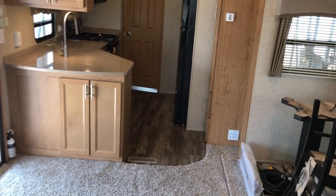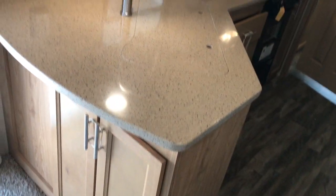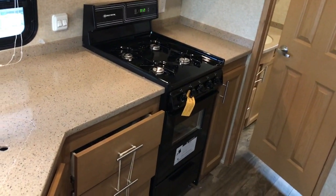All you've got to do is hit the buttons and both slides will come in. Heading towards the rear, it has very high-quality solid surface countertops and a big stove and oven combo. The rubber bands are to hold the doors shut because these are residential-style cabinets — very high-end cabinetry compared to regular campers, much more heavy-duty. It has a microwave and a nice big residential Whirlpool refrigerator.